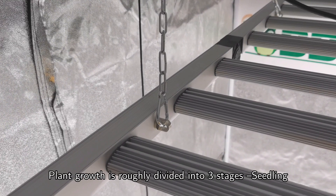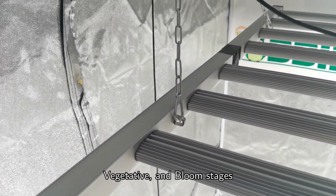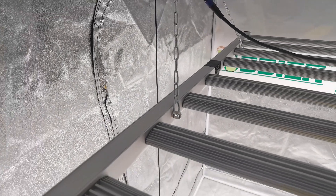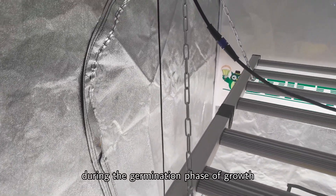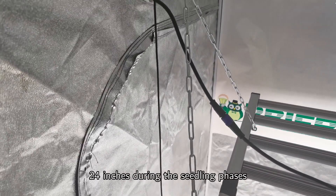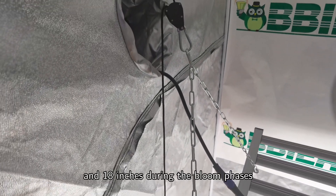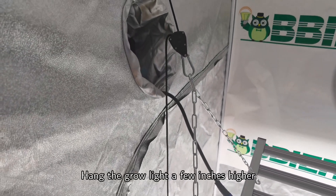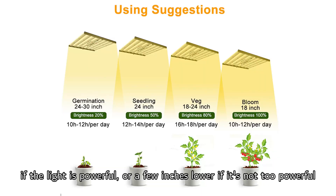Suggested installation height: plant growth is roughly divided into three stages — seedling, vegetative, and bloom. Generally speaking, LED grow lights can be kept at 24–30 inches during the germination phase, 24 inches during the seedling phase, 18–24 inches during the vegetative phase, and 18 inches during the bloom phase. Hang the grow light a few inches higher if the light is powerful, or a few inches lower if it's not too powerful.